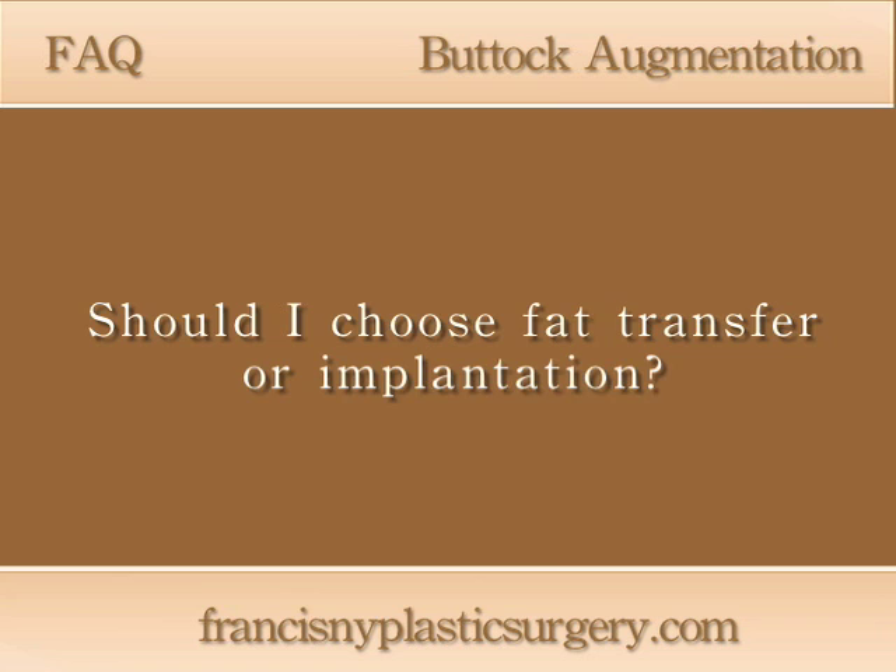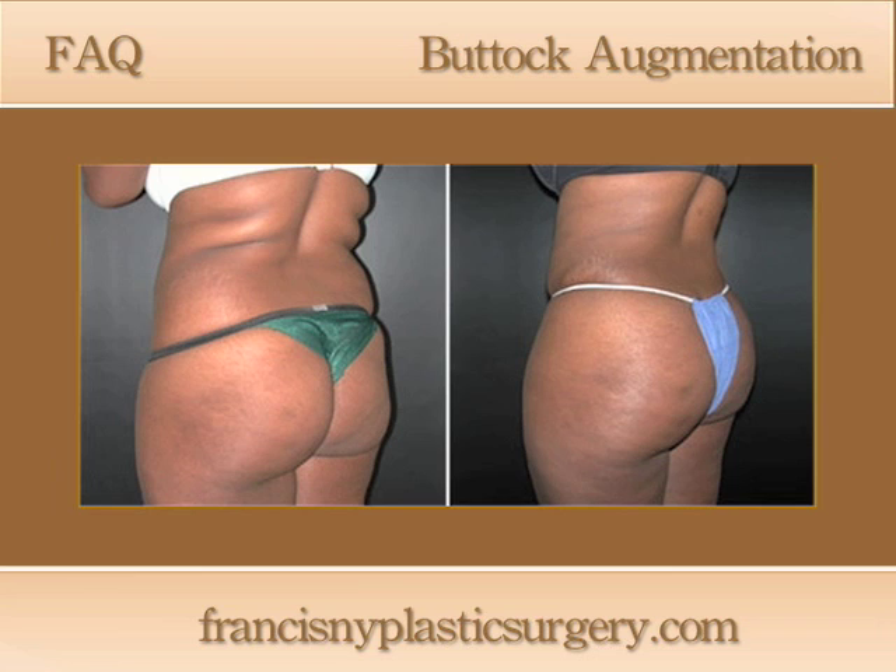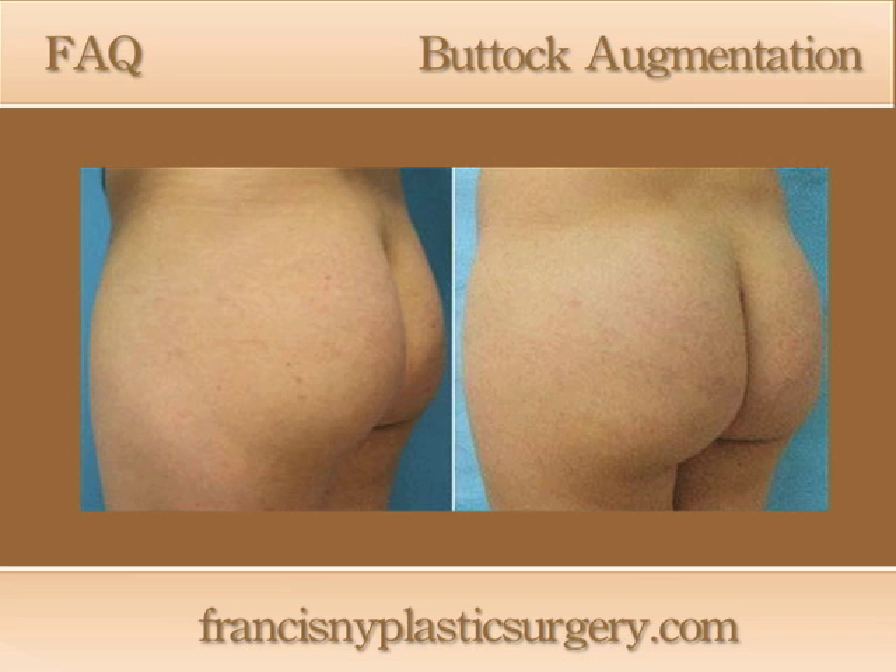There is a certain weight or fat content requirement to be a candidate for the Brazilian buttock lift. If there is not enough fat available in other areas of the body for a buttock augmentation using that method, buttock implants can be placed.